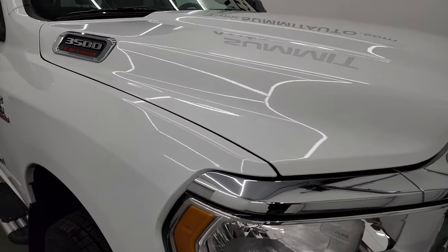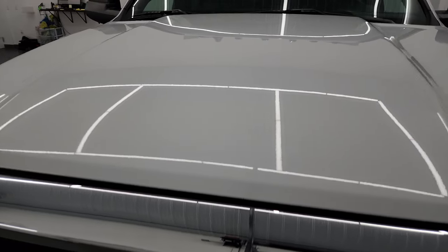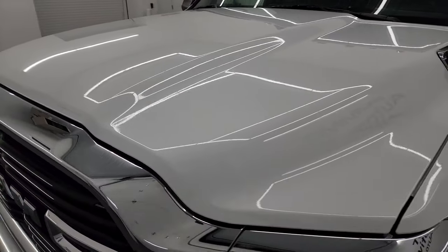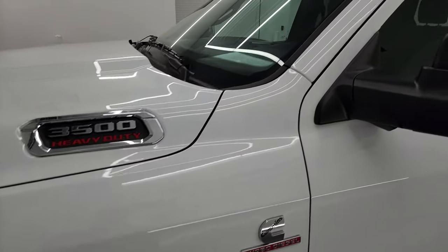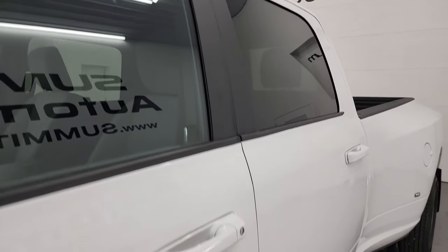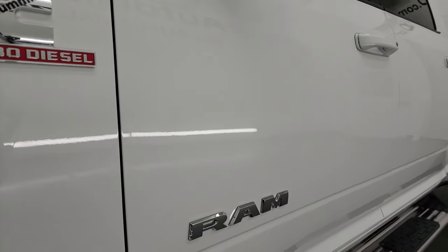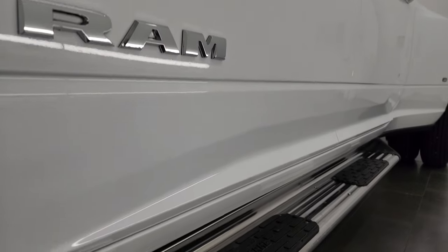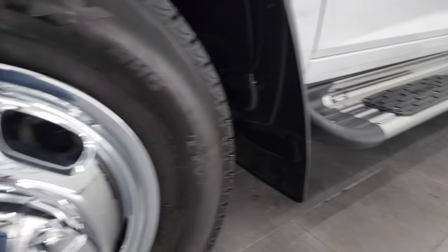I'm going to go all the way around in this video — inside, underneath, start it up, and take a look under the hood to give you the most accurate representation of the vehicle possible. Bright white clear coat is the color, and I shoot all my videos in 4K. You can subscribe to my YouTube channel at youtube.com/SummitAuto and click the bell notifications to get updates, as well as access to one of the largest catalogs of vehicle walk-arounds on YouTube.